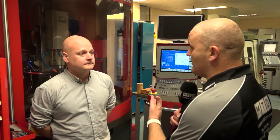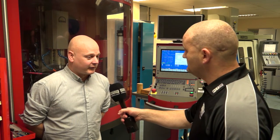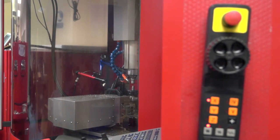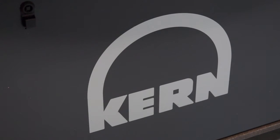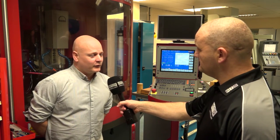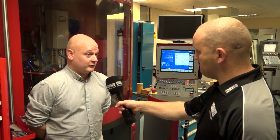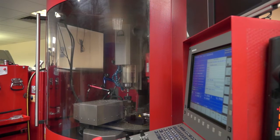Speaking of precision, we're stood in front of a Kern machine. Why did the university select Kern? Initially Kern was selected to manufacture micro injection moulding tools. We'd recently invested in a Battenfeld microsystems machine and Professor Racheff, my supervisor, selected the equipment. He went out to Kern in Germany, was very involved, really liked the company, and thought it would be the perfect partner to make the micro injection moulding tools.